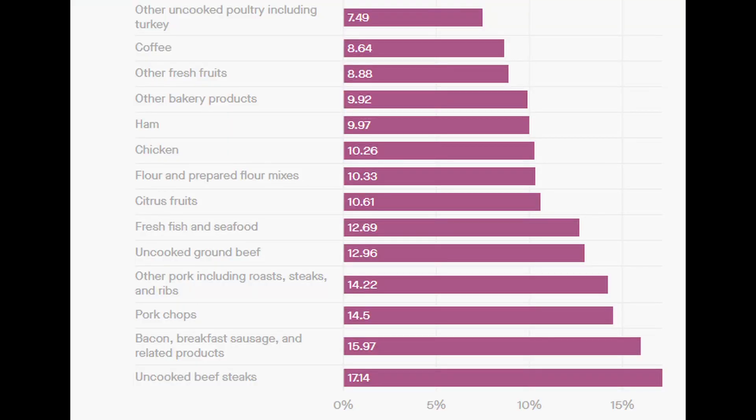Over the past year steak has gone up about 17 percent, pork products have gone up about 15 percent, ground beef has gone up about 13 percent, and chicken has gone up about 10 percent.